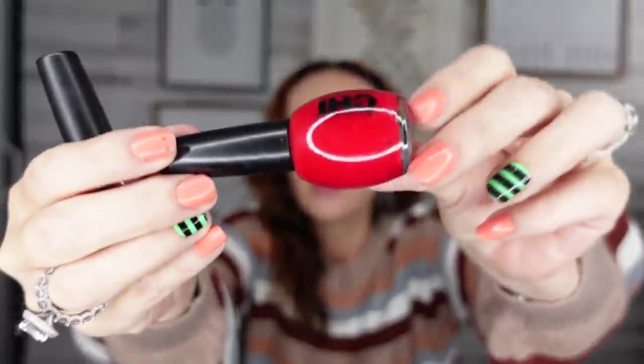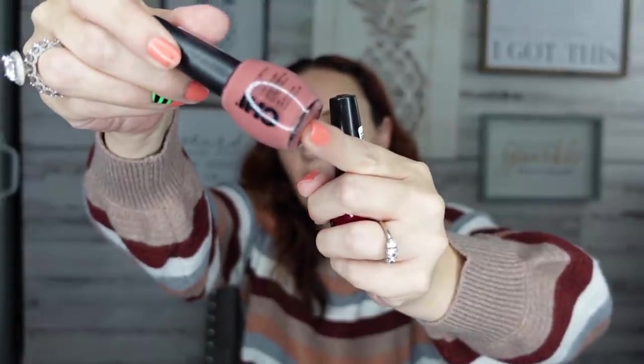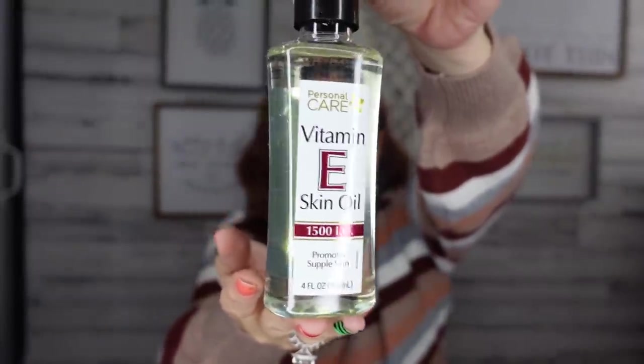Brand name finds! I found Chi nail polish for a dollar. I only picked up two colors — a red and a light pink or mauve. Definitely be on the lookout. I also found vitamin E skin oil in personal care. I love body oil — after a bath I put body oil all over and then body butter on top. If you want soft skin, that's how I do it. I'll test this one out and let you guys know.